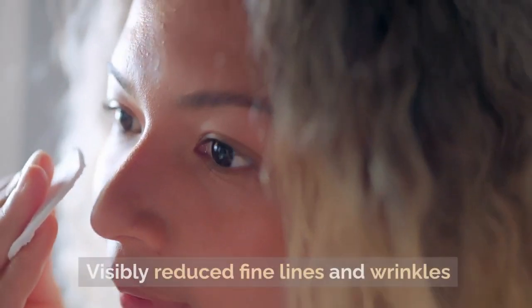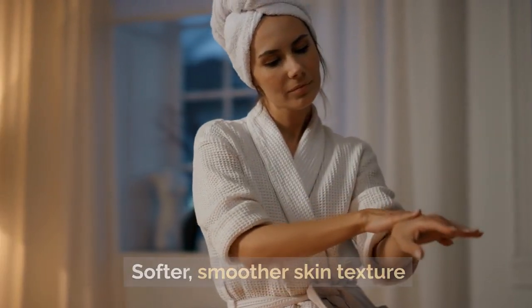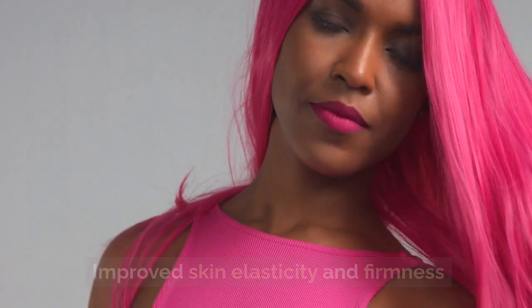Key Benefits: Visibly reduced fine lines and wrinkles. Softer, smoother skin texture. Brighter, more even-toned complexion. Improved skin elasticity and firmness.